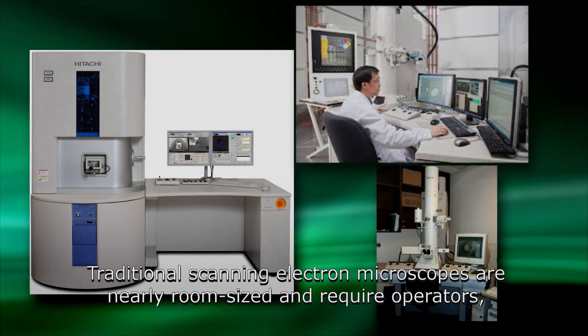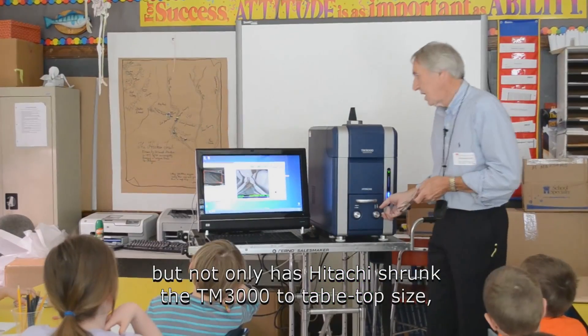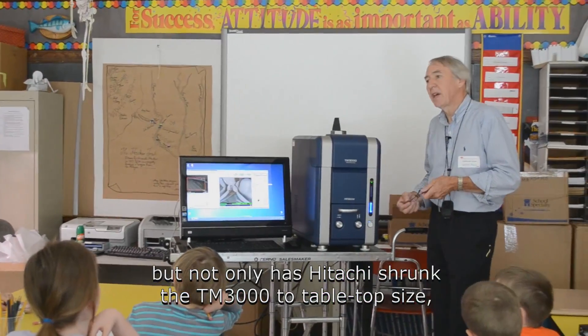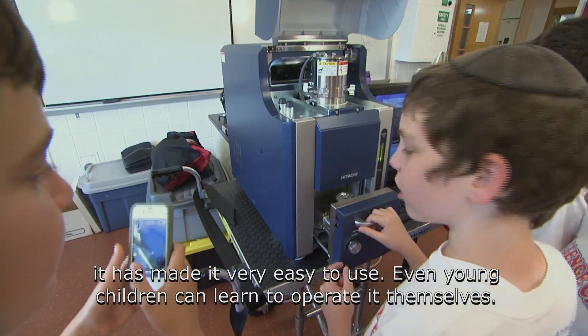Traditional scanning electron microscopes are nearly room-sized and require operators, but not only has Hitachi shrunk the TM3000 to tabletop size, it has made it very easy to use.